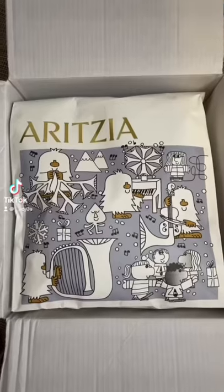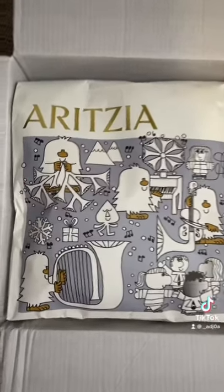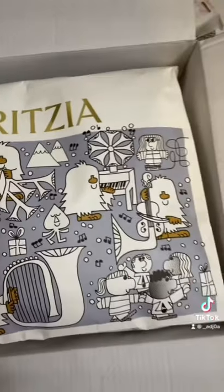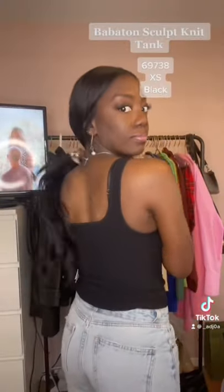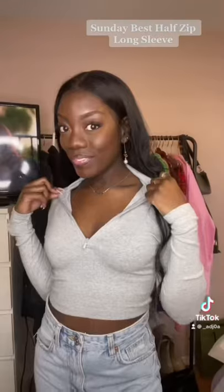I did some shopping at Aritzia on Black Friday — nothing crazy, just some good basics. Starting with this Babaton Sculpt Knit Tank, it's super flattering, super comfy, and you could wear it without a bra — I wore it right after this video. In love. This Sunday Best Half Zip is also super flattering and great for errands.